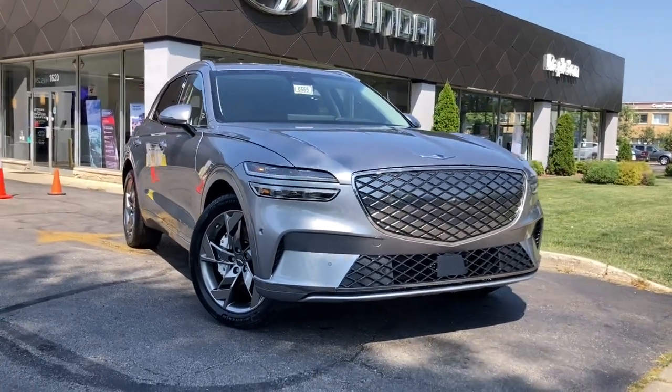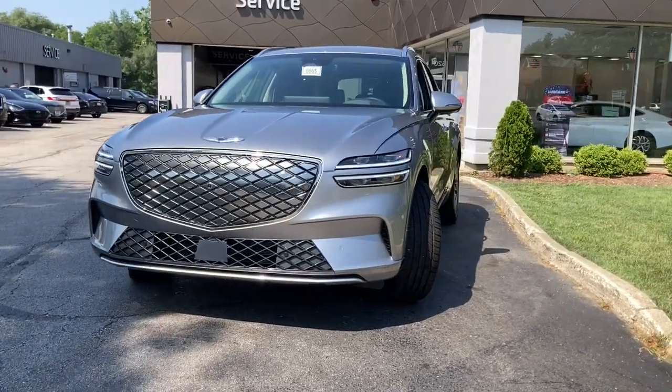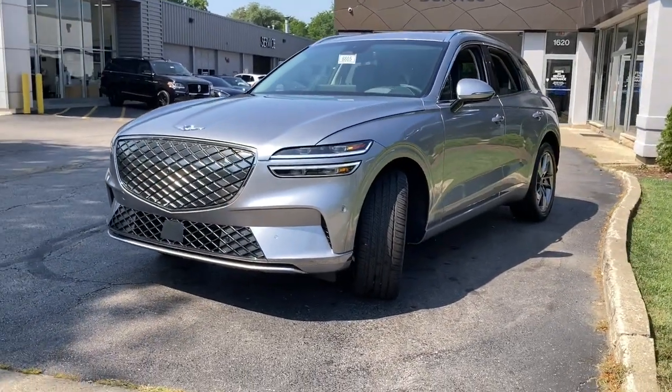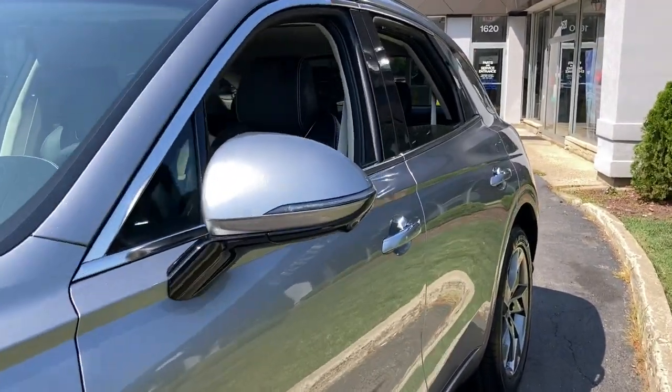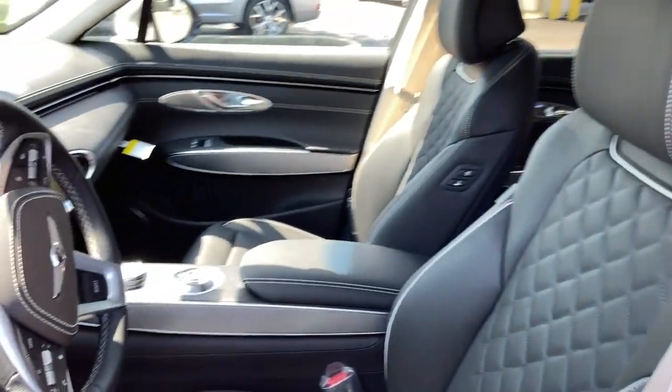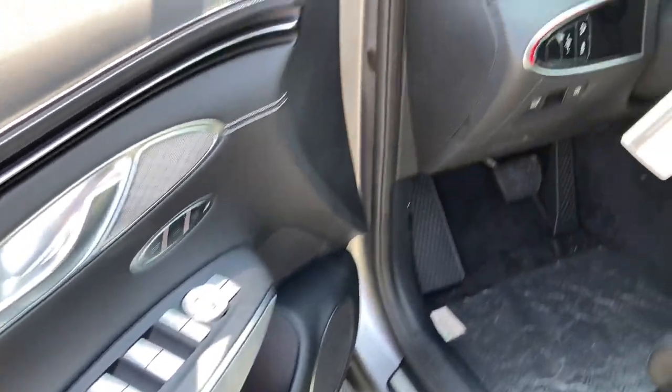Here is a wonderful 2024 Genesis GV70. This luxurious GV70 offers powerful performance, a premium interior crafted of fine materials and loaded with desirable amenities, impressive safety tech, and stunningly elegant design all at a highly competitive value.